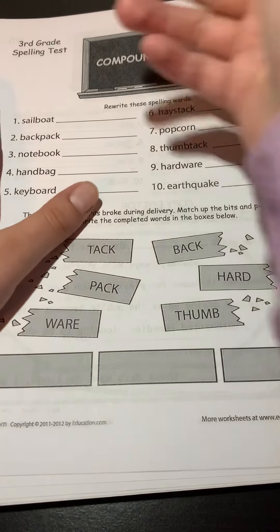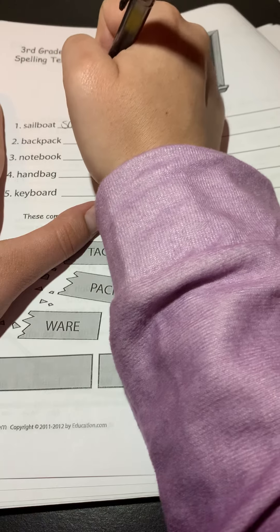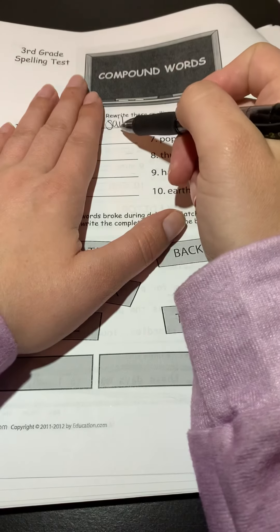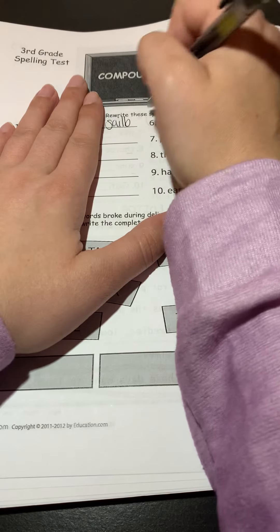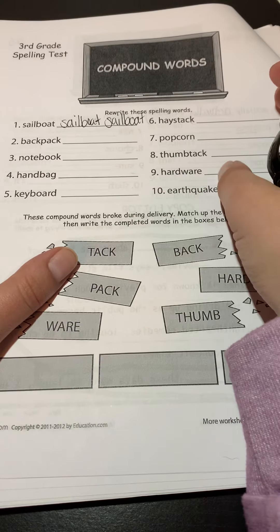All right, so if I were doing this copy-cover, I'm just looking at the word sailboat. I'm going to go ahead and copy it. Now I'm going to cover it up and think about: first, how do I spell the word 'sail'? Easy peasy — expected spelling pattern. How do I spell the word 'boat'? Notice I'm not putting a space between the L and the B. Another expected spelling pattern for 'boat,' and that's how you spell sailboat.